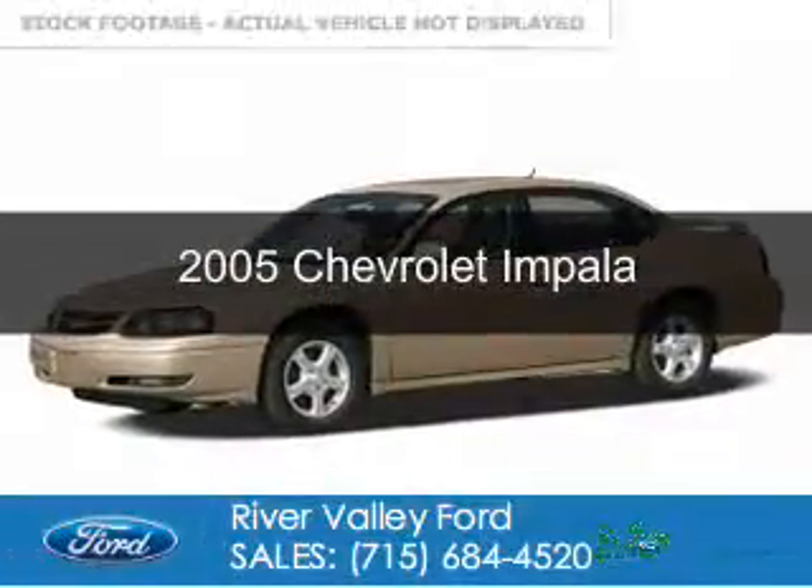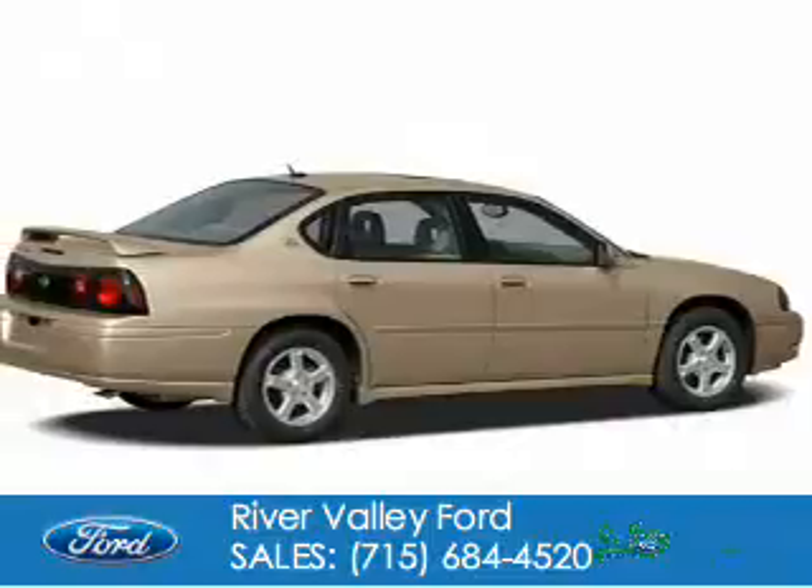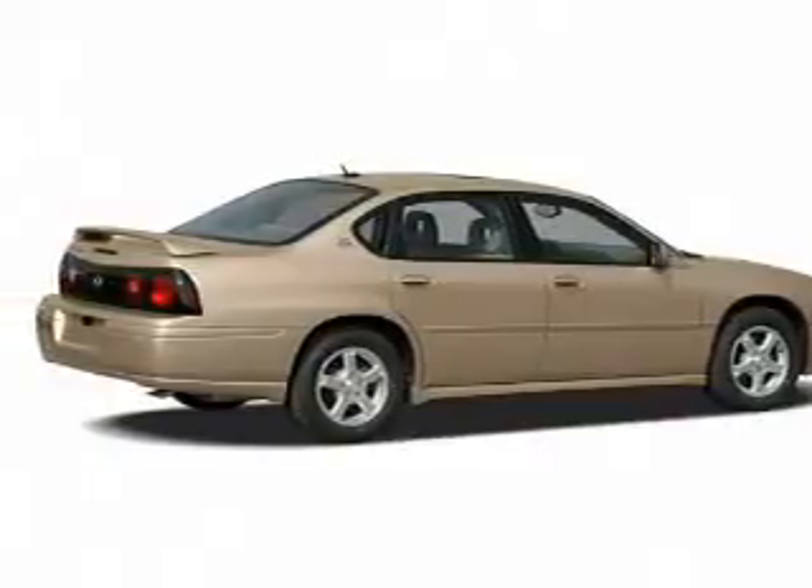This is a used 2005 Chevrolet Impala. It's powered by front-wheel drive, six-cylinder engine, and a four-speed automatic transmission.